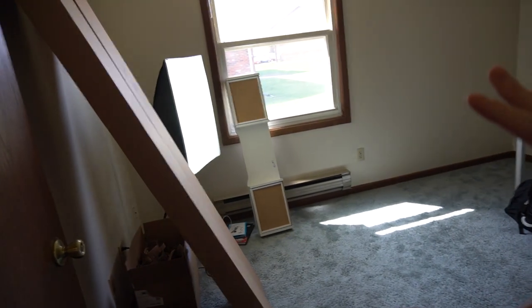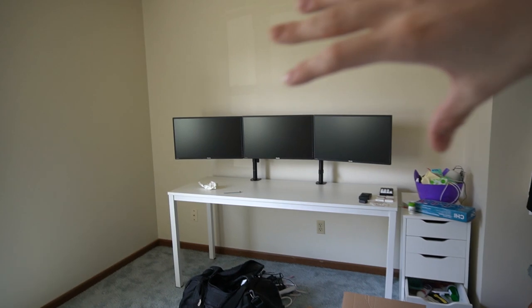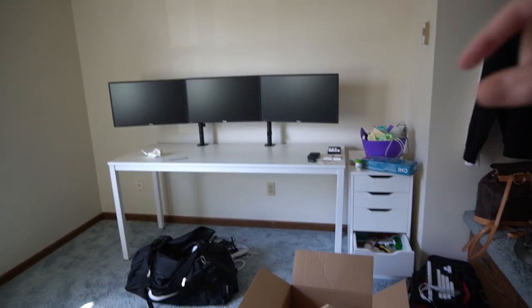I'll show you guys my full room from the entrance. Right when you walk in, I have one desk set up right here and I've got three monitors already on it, because I wanted to do a little bit before I did this video. I have a box of G Fuel right there, more G Fuel, and my PC.